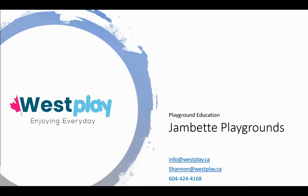That's it for today's Playground Education Series for Westplay and Jambet Playgrounds. Thanks for watching! If you'd like a hard copy of Jambet's catalog, or a spec sheet for the Inclusive Scooter Roundabout, or if you'd like more information on other spinners, inclusive features, rubber surfacing, or anything else you saw in today's video, shoot me an email at shannon@westplay.ca, or check out our website, westplay.ca. Mention this video and schedule a free consultation with one of our Playground Specialists.